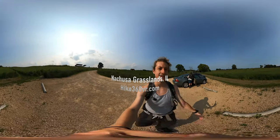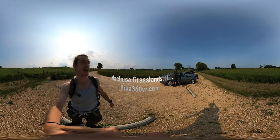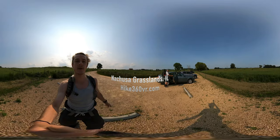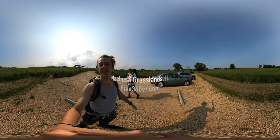Hello my friends, my family, and my followers. It's Hike360 here and I'm here to give you a new hike this week. I am at Nachusa Grasslands in Oregon, Illinois, and we're here to see what is here.